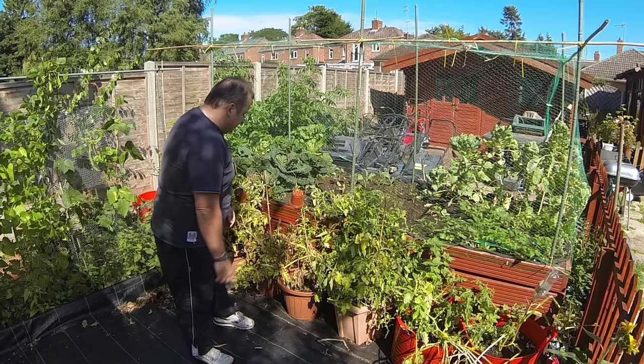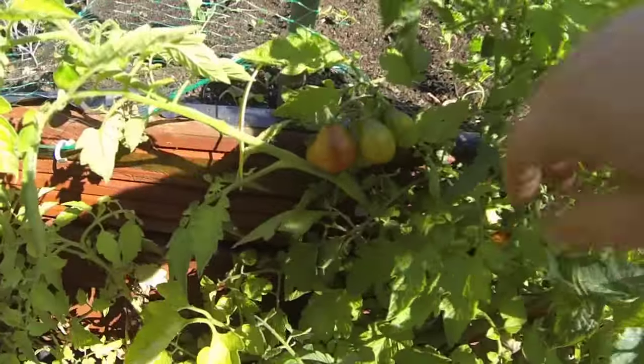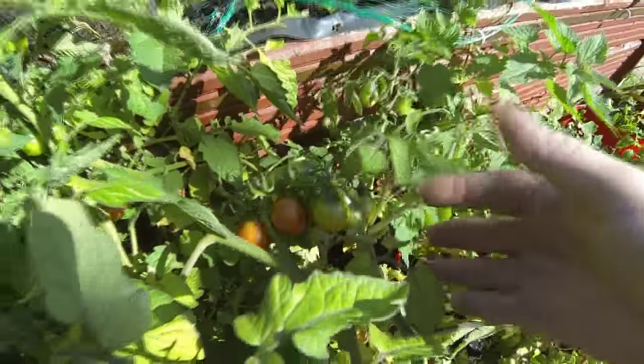The plum tomatoes are ripening up now - as you can see here they're going nice and red, little bunches of plum tomatoes there. They're literally everywhere, and as I say these ones outside we've not watered at all.